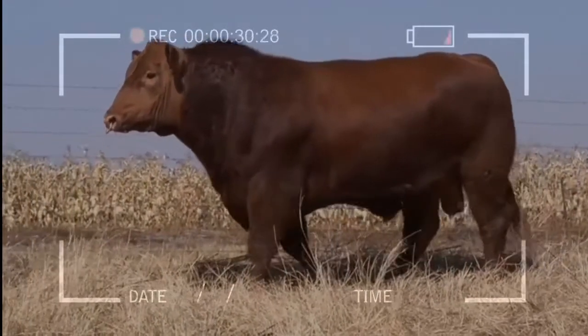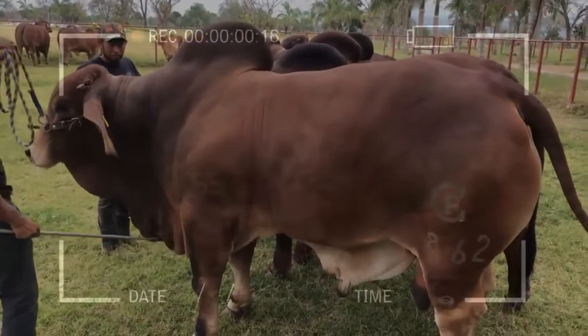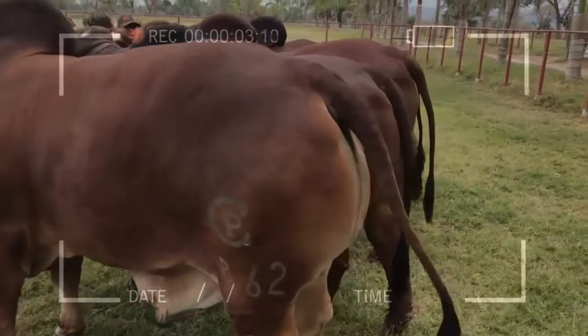Experienced cattle producers in the field assure that the F1 females, from Brahman to Angus, are the ones that perform best in the conditions of the low tropics.